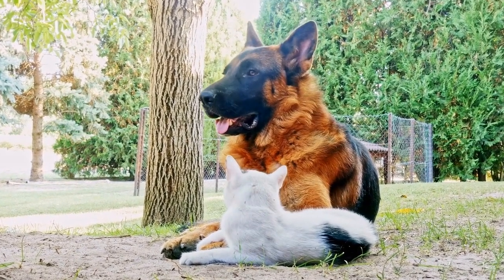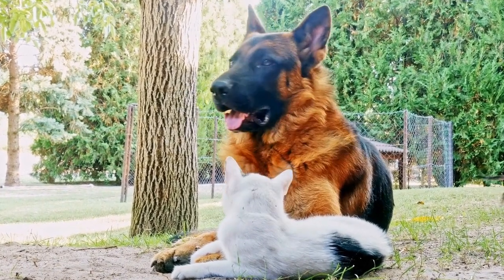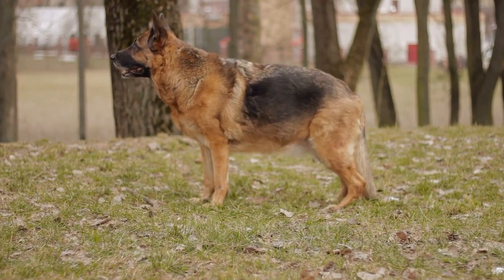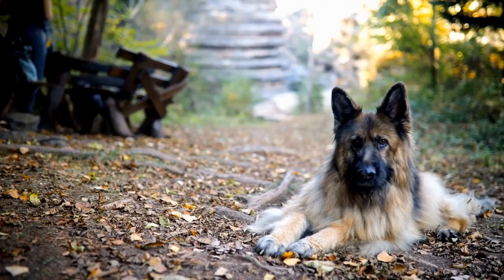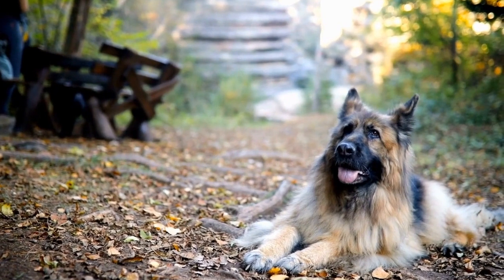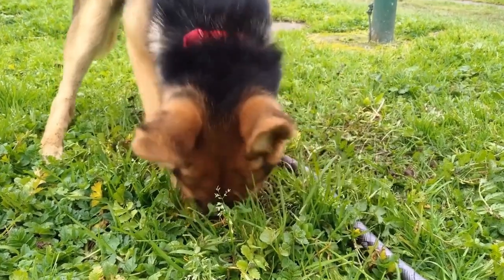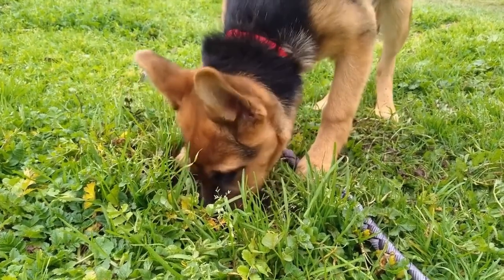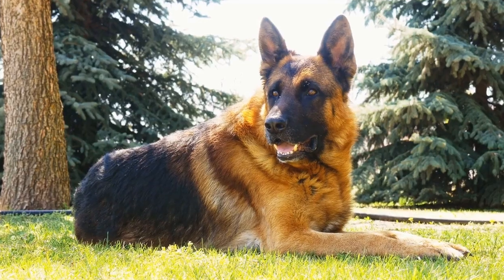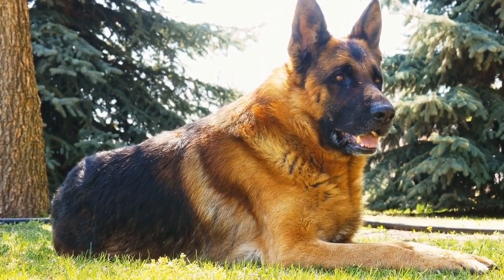Adaptability involves assessing how well the dog can adapt to new environments, situations, or changes in routines. When conducting the intelligence test, it is crucial to maintain a controlled environment with minimal distractions. Each component should be administered separately, and the results should be recorded for evaluation. The test should be conducted over multiple sessions to avoid fatigue or disinterest from the dog.